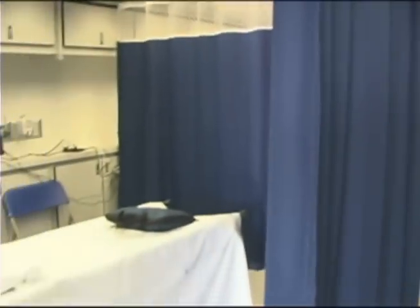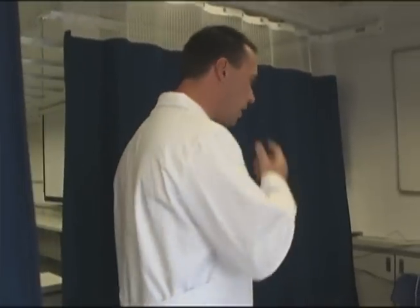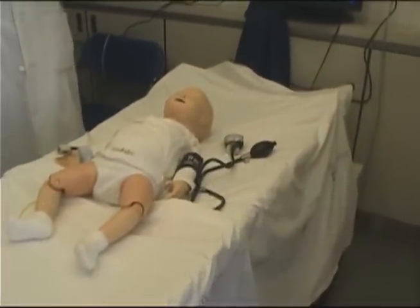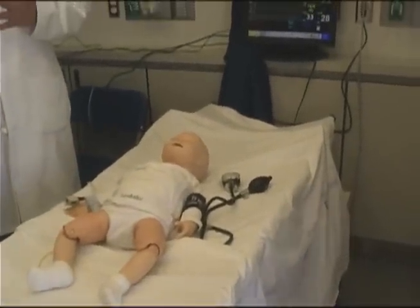I have a couple of examples here of some of the kinds of research materials that we're going to be able to utilize in our community efforts. The first of which is some mannequin-based simulations. These are two examples of the mannequin-based simulations that we've been able to get. This is a SimBaby — a simulator that is used for creating scenarios to teach health care providers how to deal with pediatric emergencies.